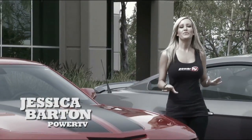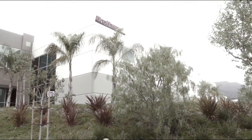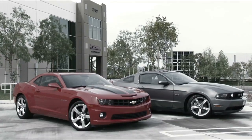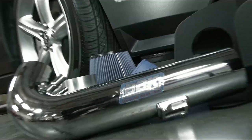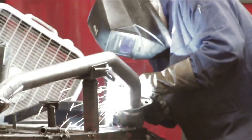Today we're at BBK's 150,000 square foot facility in Temecula, California for a true bolt-on power battle between two of Detroit's favorite pony cars — the 2010 Camaro and the 2011 Mustang. Both cars will receive BBK cold air intakes, Power Plus series throttle bodies, and performance exhausts, all made right here in the USA.